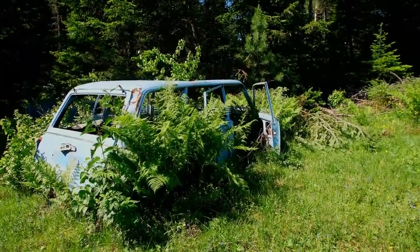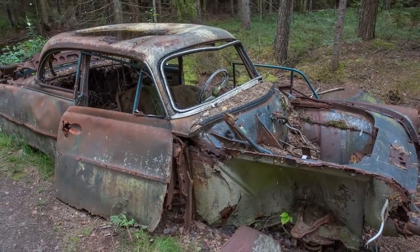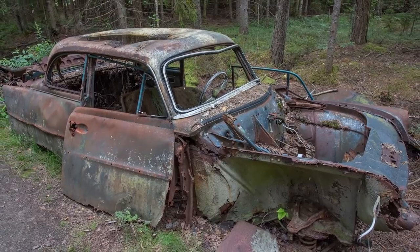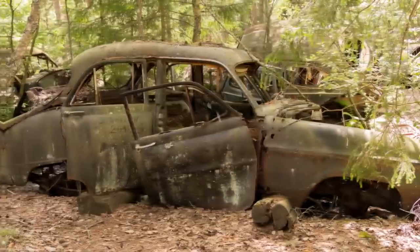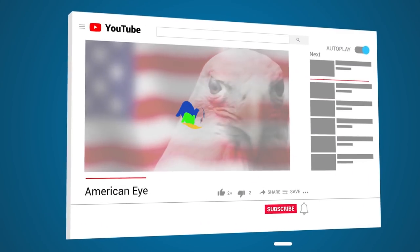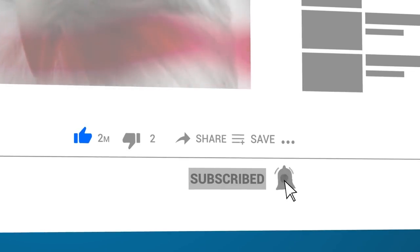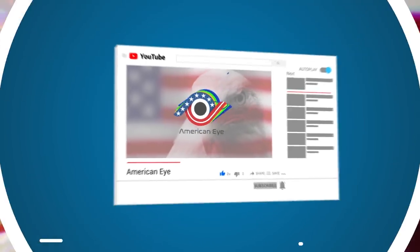At one point in time, there were four car graveyards in the area, but this is no longer the case. Anything that was worth taking is gone, and the remaining cars are decaying and heavily rusted, leaving us with little to learn about the property's past. If you enjoyed this video, be sure to give it a thumbs up, and don't forget to subscribe!